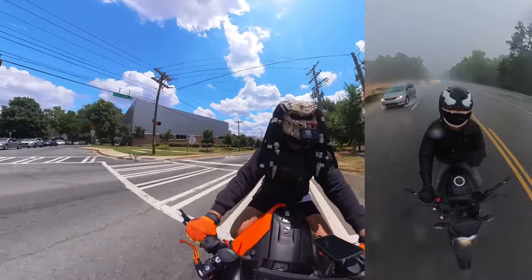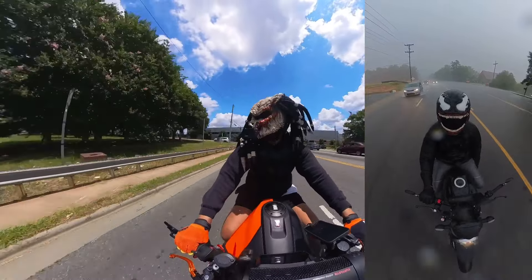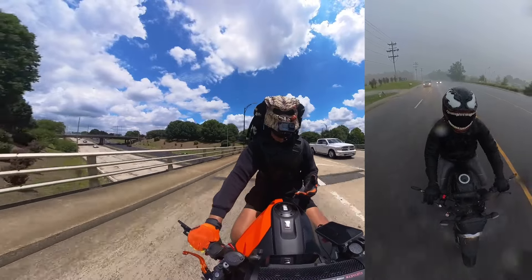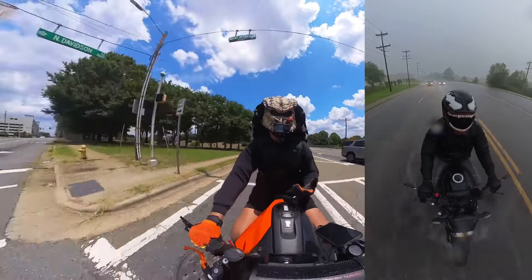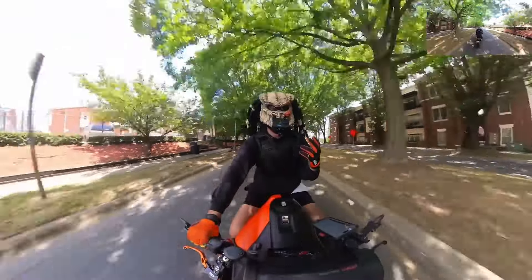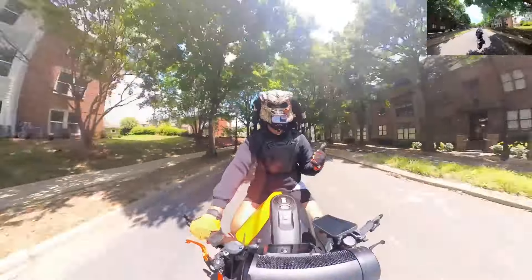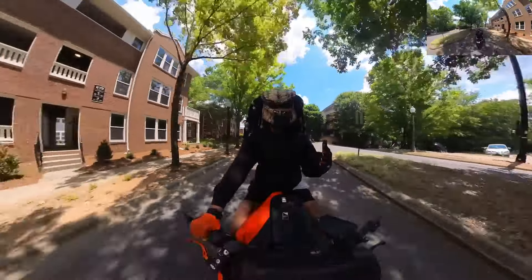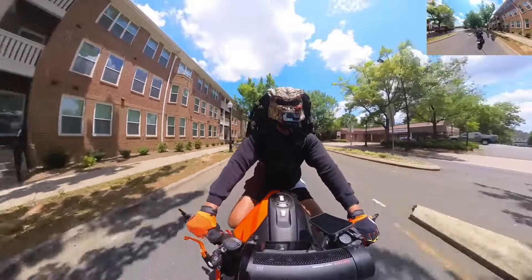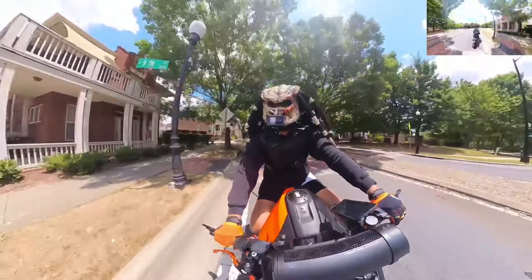The first helmet I bought from Ghost Biker Helmet was actually the Venom helmet — I'll put that up on screen so y'all can see it. I love that helmet too, it's a dope helmet, and I actually like that one better for riding. When I'm doing aggressive riding I'd rather have the Venom helmet than the Predator, but I like the Predator look better.